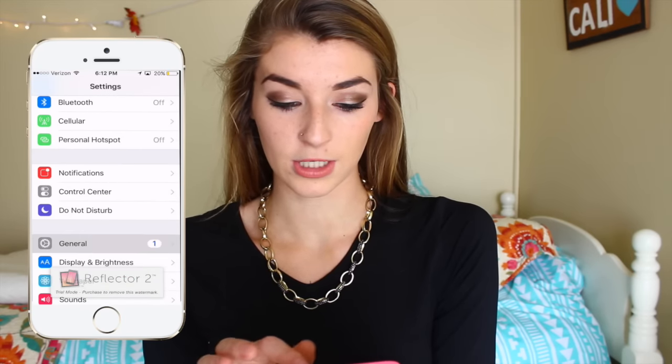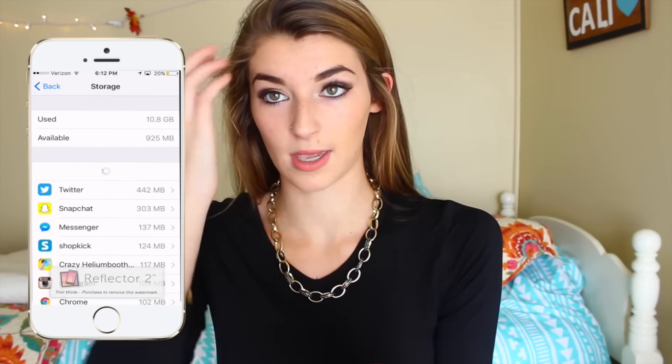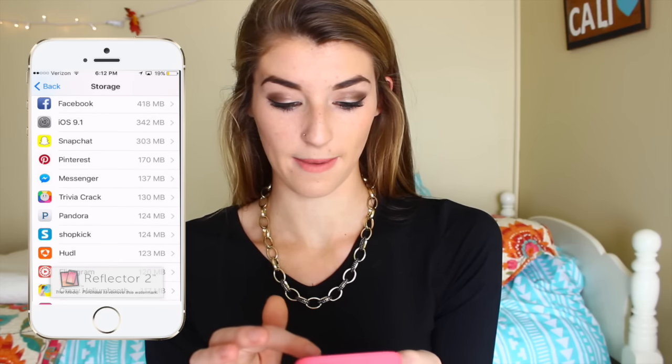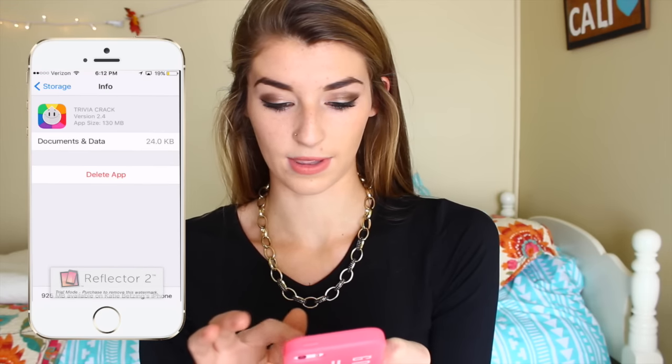Life hack number eight: if your phone is out of storage and you can't take any more pictures, instead of randomly deleting apps, go to Settings, then General, then Storage and iCloud Usage, and click Manage Storage. It shows you which apps take up the most storage. Like Trivia Crack takes up way more than my Bible app or Google Maps, so I'll delete Trivia Crack — that way you only delete the apps that free up the most space.